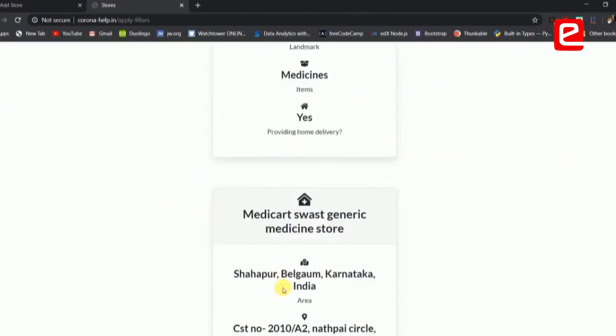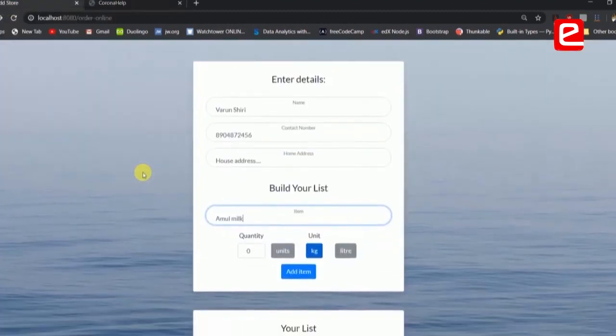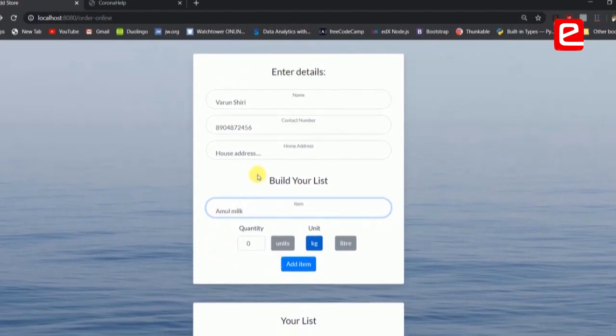You get a list of medical shops providing home delivery. We are also working on a system to place orders for your groceries online, so you can build your own grocery list. You can either place your order online and collect it at the store, or if the store is providing home delivery, it will be delivered to your house.